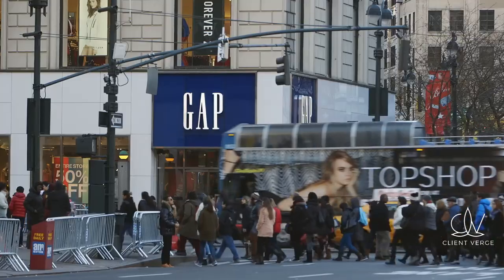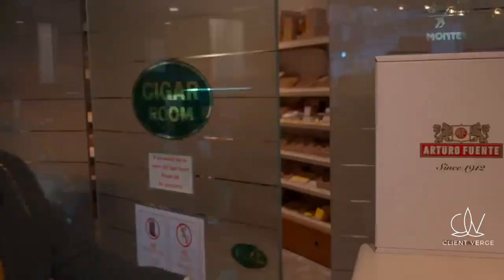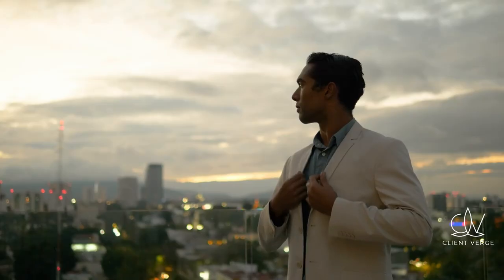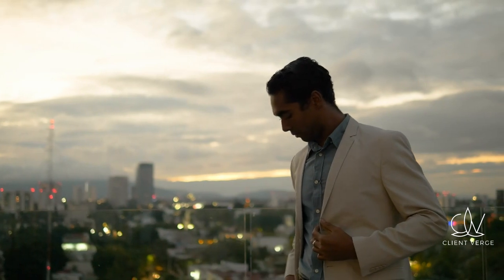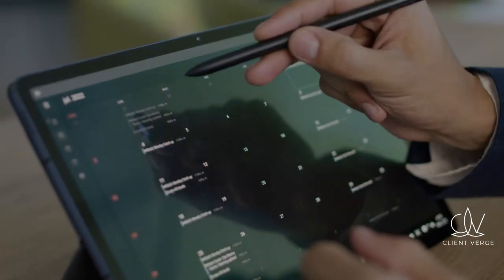Welcome to our channel. Today, we're diving into an exciting and lucrative business opportunity: how to open a tobacco shop. Whether you're a budding entrepreneur or looking to expand your business portfolio, this video will provide you with the essential steps to get started.